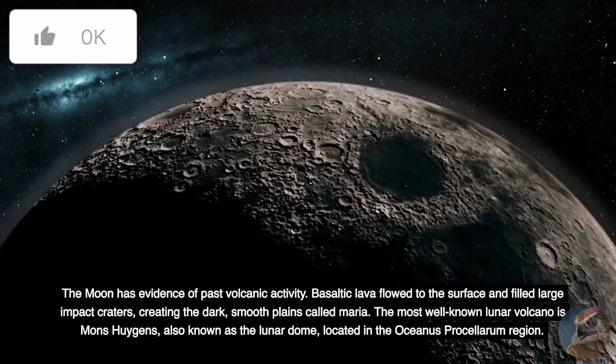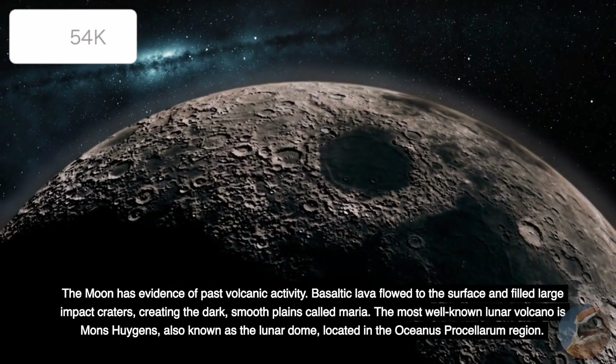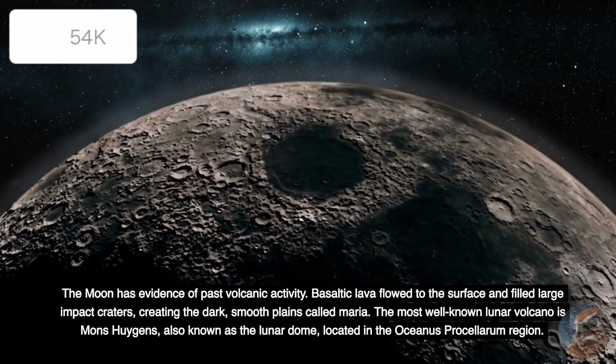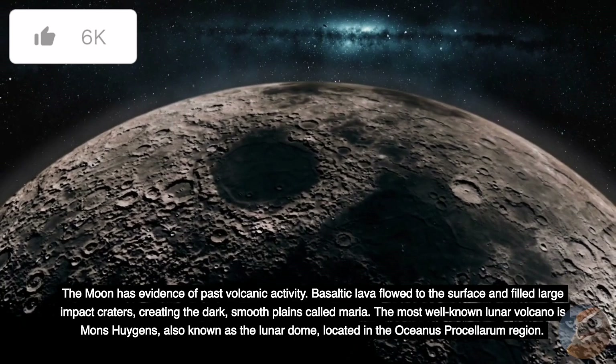The Moon has evidence of past volcanic activity. Basaltic lava flowed to the surface and filled large impact craters, creating the dark, smooth plains called Maria. The most well-known lunar volcano is Mons Huygens, also known as the Lunar Dome, located in the Oceanus Procellarum region.